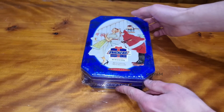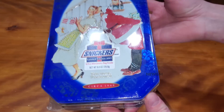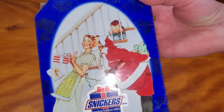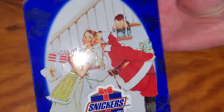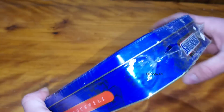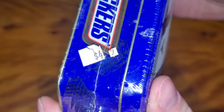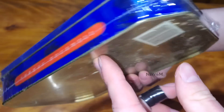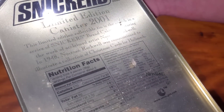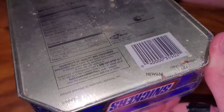Hey everyone, today we're going to be opening up this 20-year-old box of Snickers from 2001. Looks like it may have sold for $4.99 twenty years ago. It's a limited edition 2001 box, and we've got a large bar SKU.